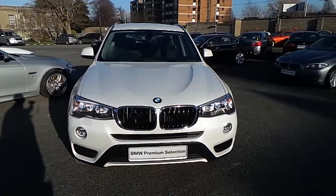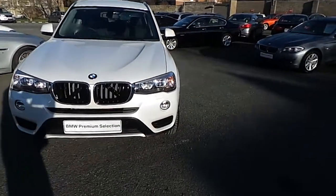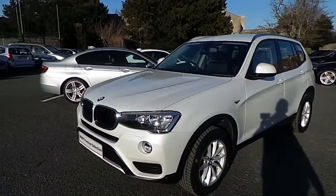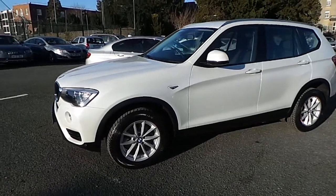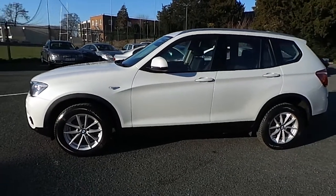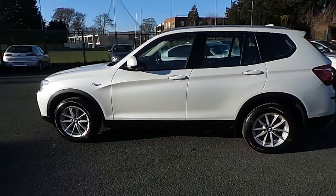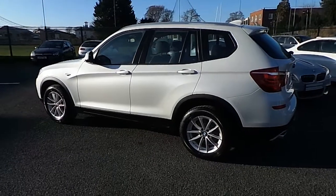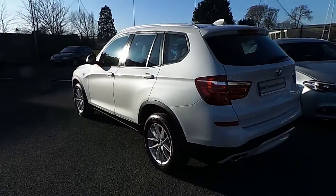Hello and welcome to Murphy & Gun BMW. My name is Corbyn and I'm going to show you around this X3. This is a 2014 X3 S-Drive 18D SE in mineral white with a black Nevada leather interior. This car only has 1,200 kilometers, and equipment includes automatic tailgate operation, connected drive, and LED fog lights.